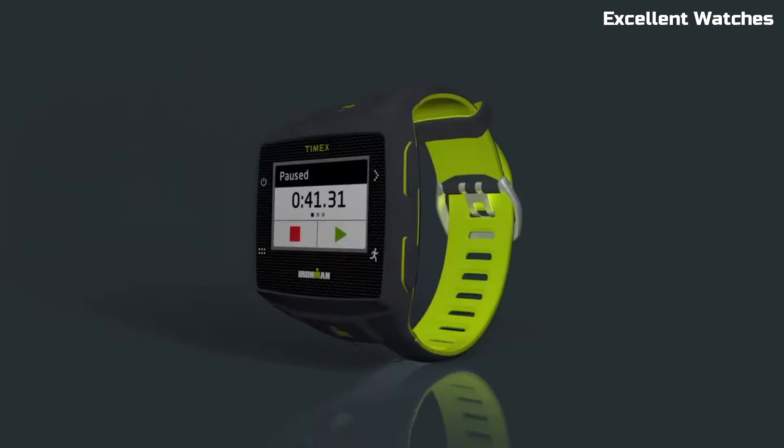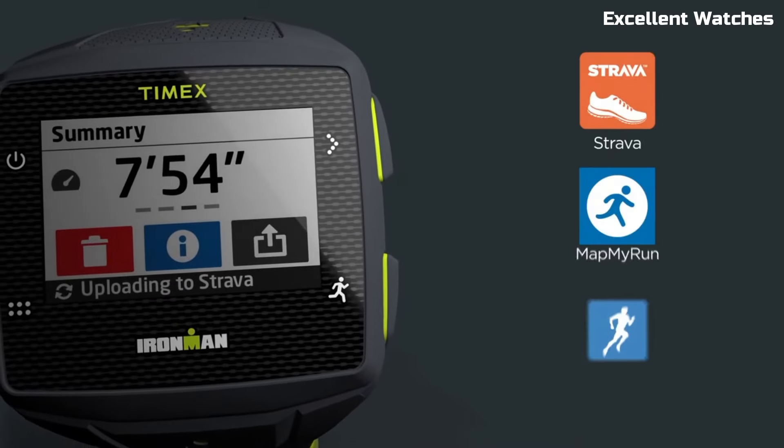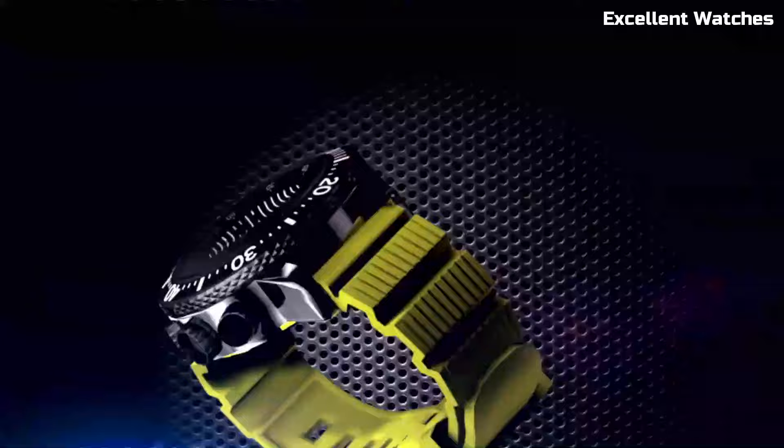Hello, everyone! Timex offers a diverse range of watches that cater to various preferences and needs. These are the best Timex watches available on the market today.